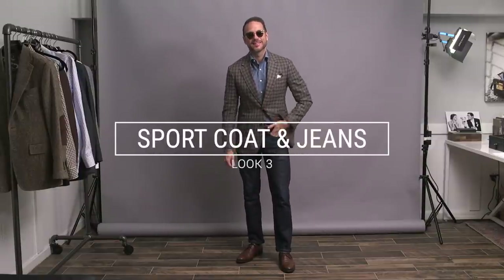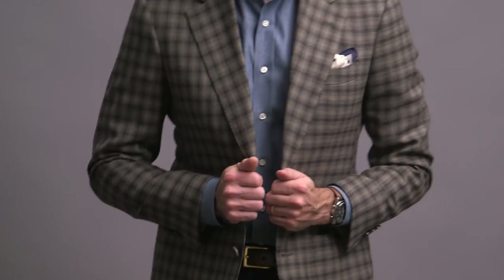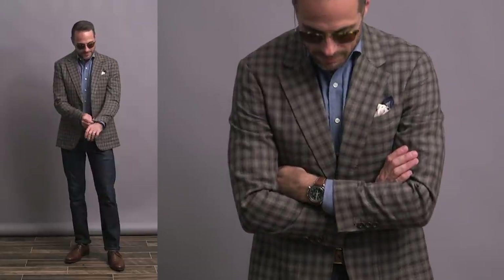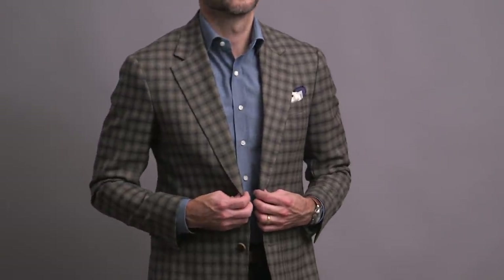Raise your hand if you've been waiting to see a blazer with jeans outfit on this channel. It's not something I do all the time, but sometimes it just works depending on the situation. If you are going to do this look, pay attention to a couple of things. Number one, dark denim always looks best in my opinion. And number two, your jacket should have either a texture — like the tweed jacket from the last outfit — or a pattern, like we have here with the gun club check. Those elements help bridge the gap so you don't have a disconnect between the jacket as the dressy element and the jeans as the casual.